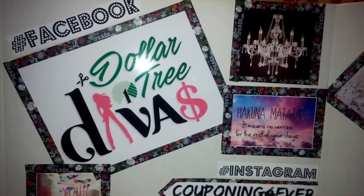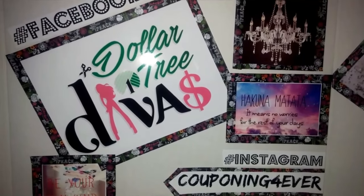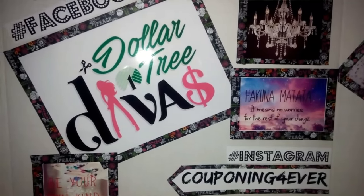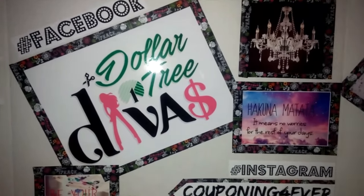Hey guys, today I have an awesome Dollar Tree haul. I went to a Dollar Tree out of town and was able to find some things I've been looking for, so I was super excited. If you're interested in seeing what I picked up today, stay tuned.